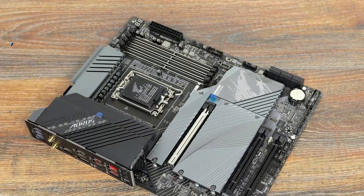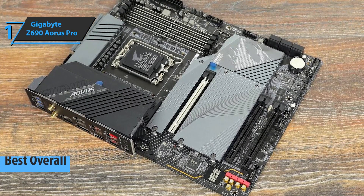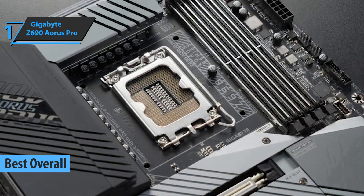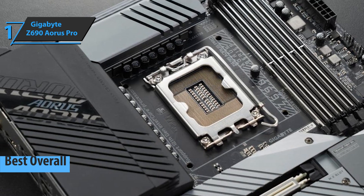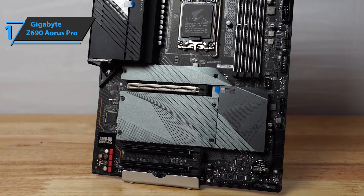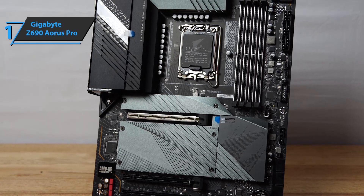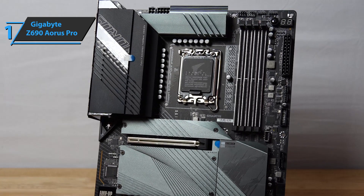Highly recommended. Finally, we present the gold medal and the title of best overall motherboard available on the market in 2023: meet the Gigabyte Z690 Aorus Pro. We're looking at a model compatible with the Gen 12 LGA 1700 socket, DDR5, and PCIe 5.0 — a motherboard with ATX format and dimensions of 30.5 by 24.4 centimeters, part of the medium and high-end Gigabyte lines.